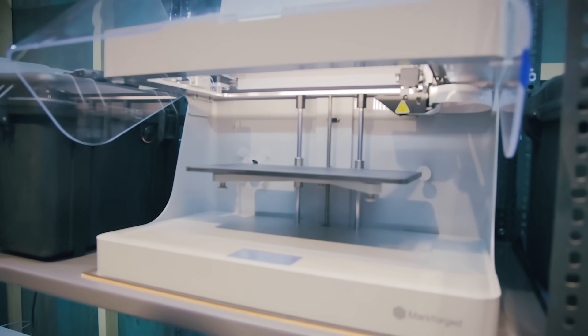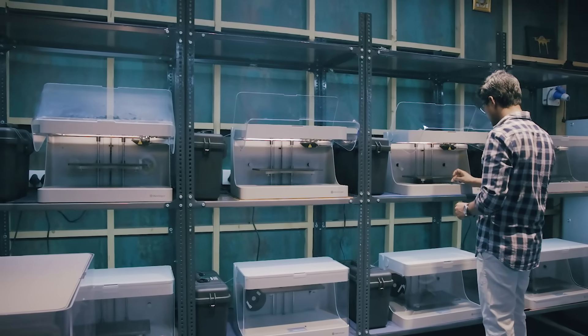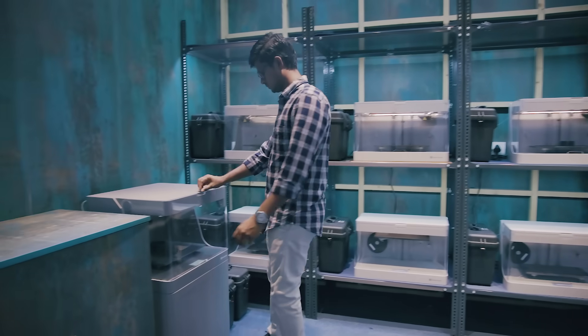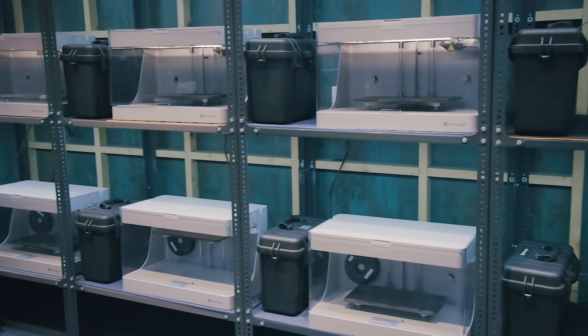I'm extremely thankful to Philips Additive and Markforge for introducing the Mark2 to us. We started with one printer with the aim of prototyping, seeing, and exploring new materials. But little did we know that we were on the path of setting up a farm — we expanded today to about 12 Mark2s and one X7, with another X7 on the way.